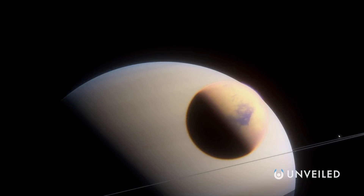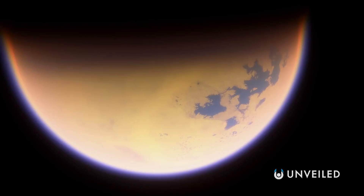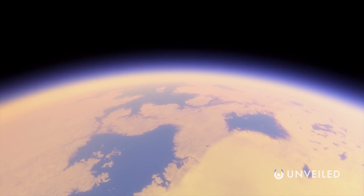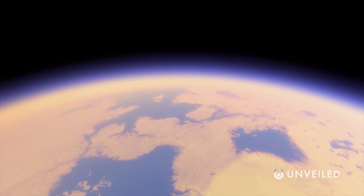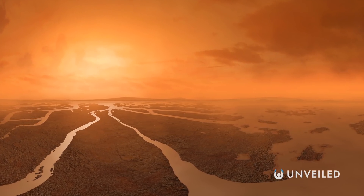Titan, for example, usually features at the top of the list whenever humankind is thinking about where it might want to move to next. Titan is Saturn's largest moon, and significantly, it has a dense atmosphere and surface liquid. Both of these things combined mean that it could one day be a habitable destination for off-Earth human colonizers — or, if alien life does exist in the solar system, then here is where it could be thriving.